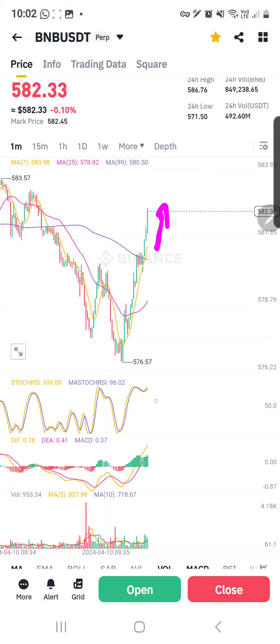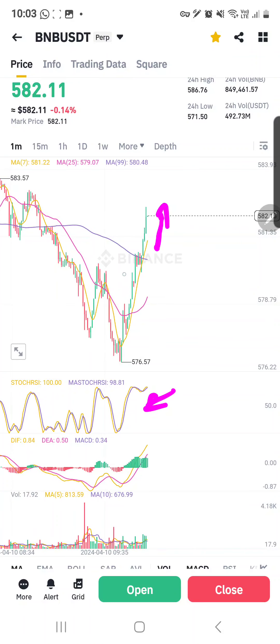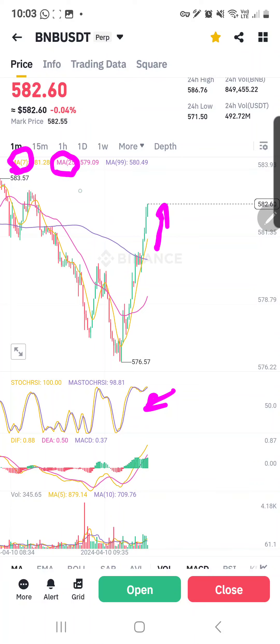Another reason I was hesitant to enter at first — not only because of the stochastic RSI — is because my moving average, which is the 7-day, this yellow line, is below the 25-day moving average as well as the 99-day moving average.